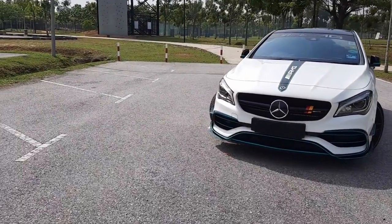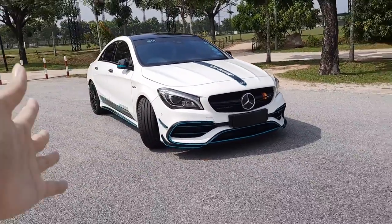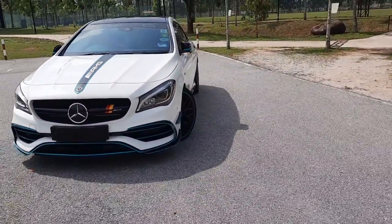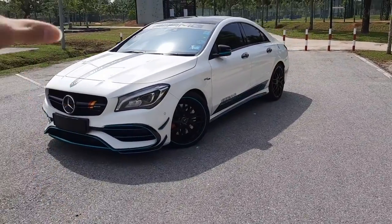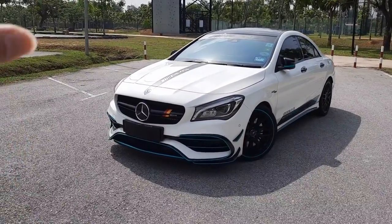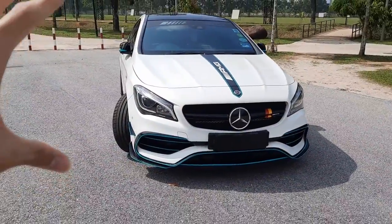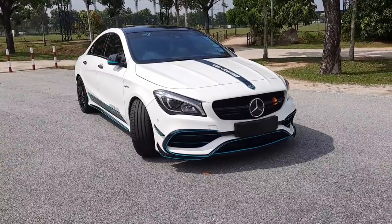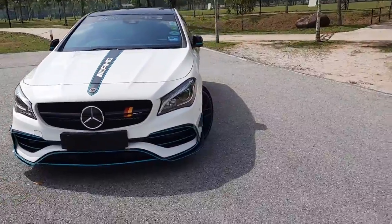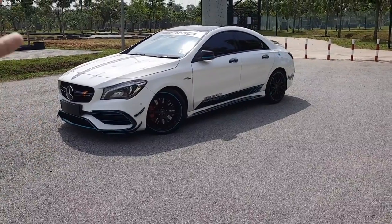Good morning ladies and gentlemen, welcome back to my channel. Today is a very special day for me, because we have an AMG right here. So this is probably the first AMG being featured in my channel. The model right here is a 2018 Mercedes-Benz CLA45 UK spec, fully loaded. In today's video I'm going to show you the AMG CLA45 and talk about the specs, the looks, the interior, and my personal opinion about this pocket rocket right here.